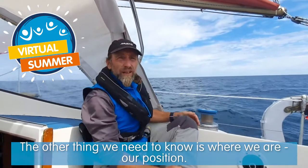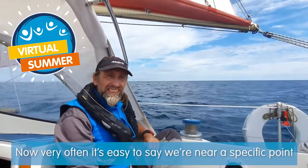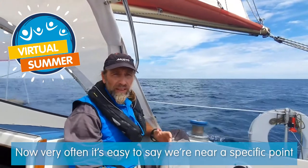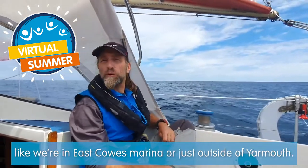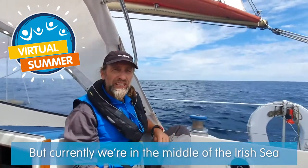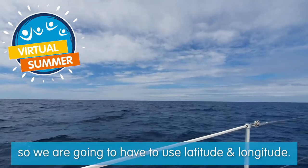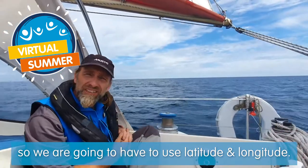The other thing we need to know is where we are - our position. Very often it's easy to say we're near a specific point, like we're in East Cowes or just outside Yarmouth. But currently we're in the middle of the Irish Sea and there really isn't anything apart from a seagull to base ourselves around, so we're going to have to use latitude and longitude.